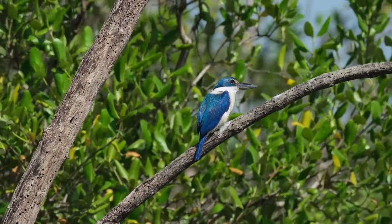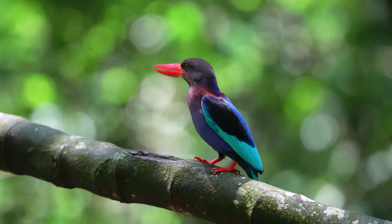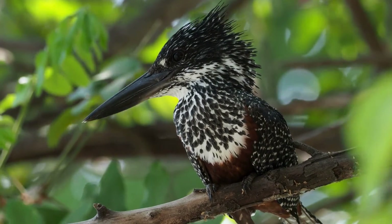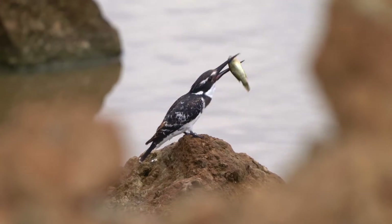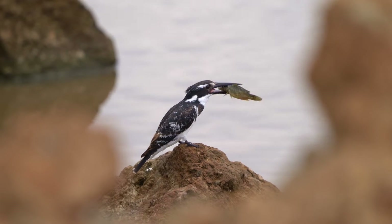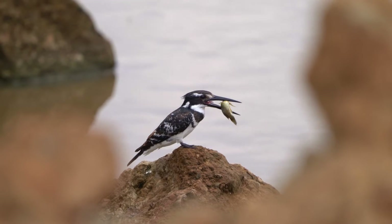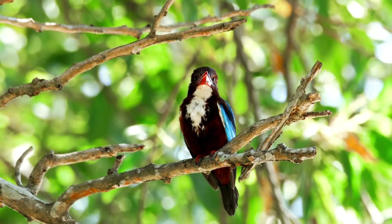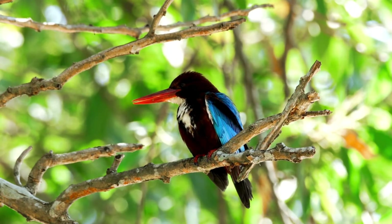Every one of us can play a role in the conservation of kingfishers and their habitats. Supporting local and global environmental initiatives, participating in community cleanup efforts, and advocating for policies that protect natural habitats are just a few ways to make a difference. Educating ourselves and others about the importance of biodiversity and ecosystem health not only benefits kingfishers but enriches our own lives, connecting us more deeply with the natural world. Together, through our actions and commitment, we can ensure a vibrant future for kingfishers and the diverse ecosystems they inhabit.